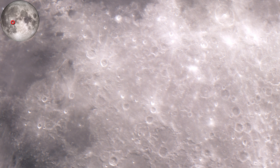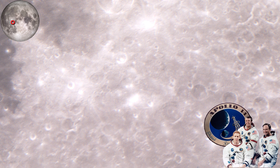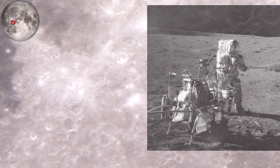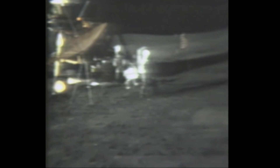Apollo 14's landing site is near the Apollo 12 landing site, located in the Fra Mauro Formation. Crew members were Stuart Roosa, Alan Shepard, and Edgar Mitchell. The mission goal was to set up numerous experiments and take samples from a nearby crater. On the last EVA, Shepard became the first and only golf player on the moon — he brought two golf balls and a six-iron golf club head from Earth and made two swings, reaching a distance of 250 meters.